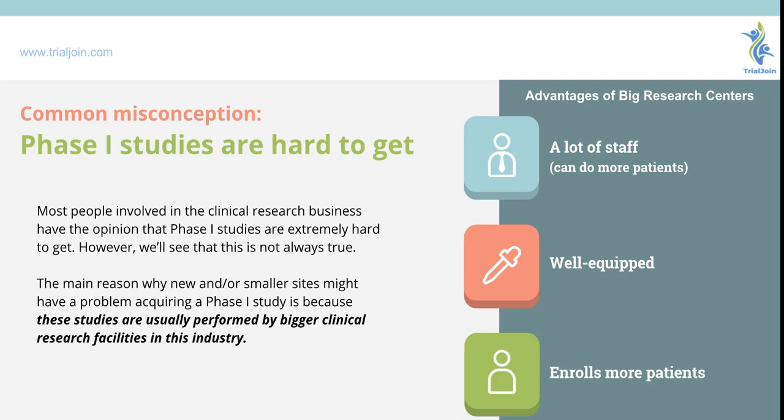Most people that have research sites believe that phase one studies are difficult for the site to receive. While that scenario might be the case when you compare yourself to big research centers — and that could be because of the size of the staff, the equipment necessary for the study, and the ability to enroll more patients — this doesn't eliminate a smaller research site from obtaining a phase one study.